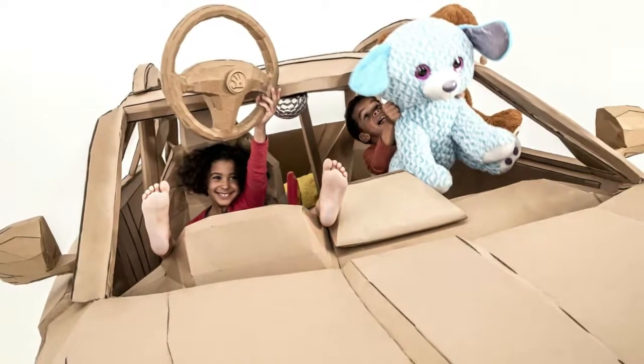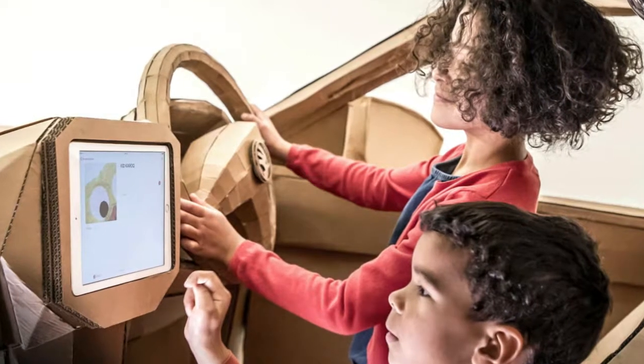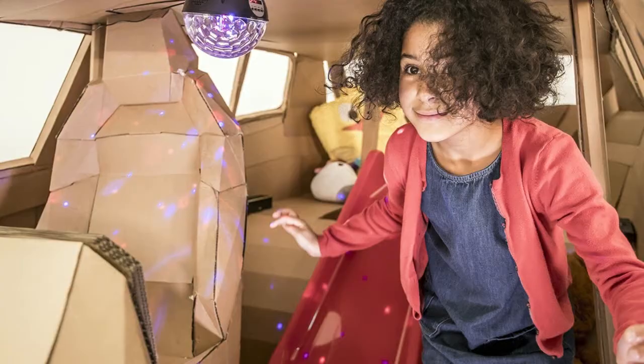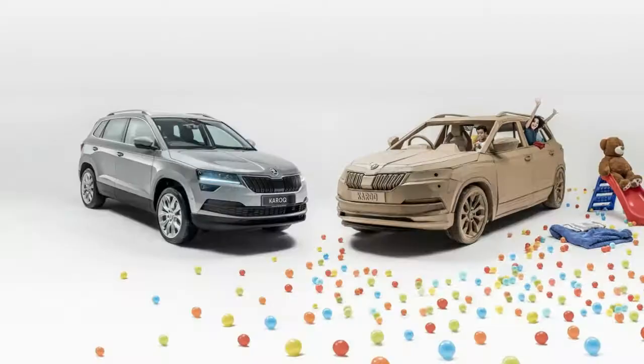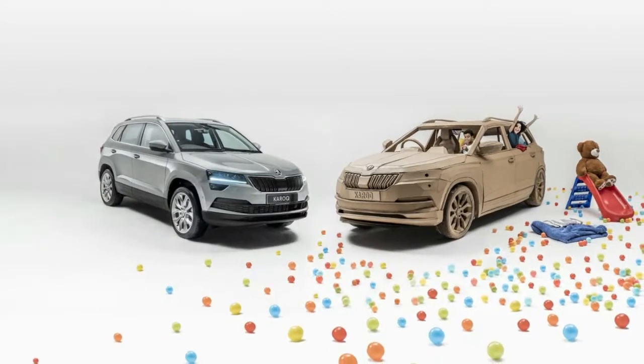Škoda makes a Karoq out of cardboard, for the kids. Ever wonder what a Škoda Karoq would look like if it were made out of cardboard instead of steel? Us neither. But Škoda went ahead and built one anyway. Called the Cardboard Karoq, their full-size replica of the Czech crossover took some 600 man-hours of work over the course of 10 weeks to build.